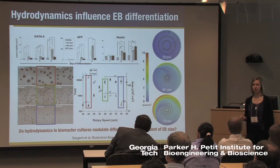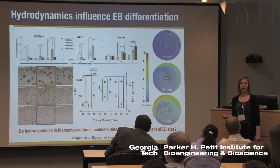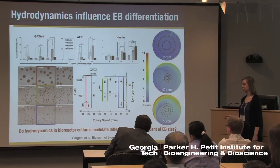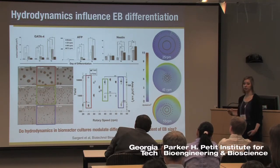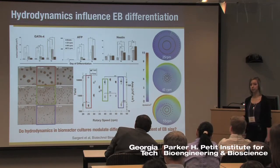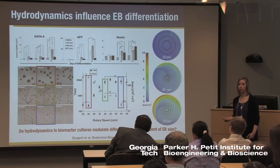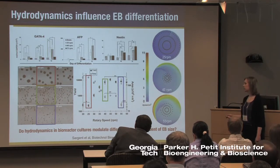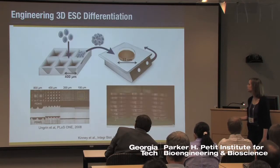It's important to note that multiple things are going on at once here. Not only are the aggregation kinetics changing, but also the size of the embryoid bodies is significantly different over the course of differentiation, and we have different environments that will naturally impart different shear stresses on these embryoid bodies. So one of the first things I sought to do was parse apart some of these variables and be able to look at the culture environment independent of embryoid body size and formation.